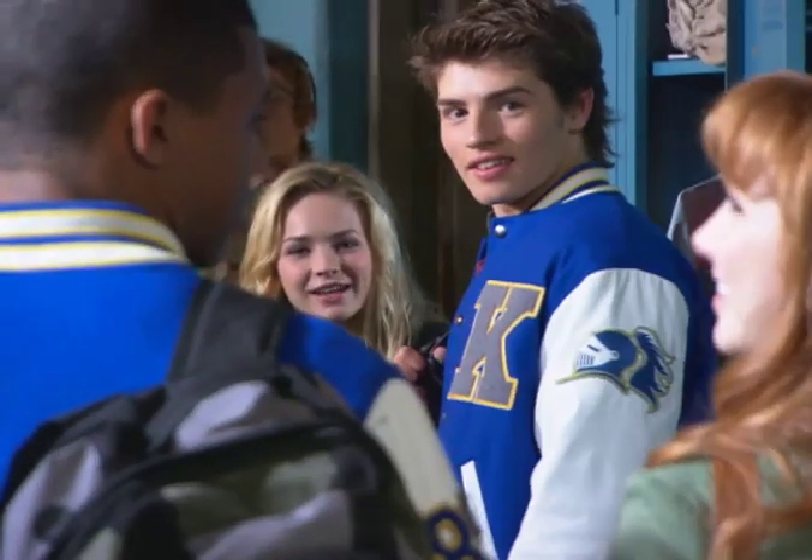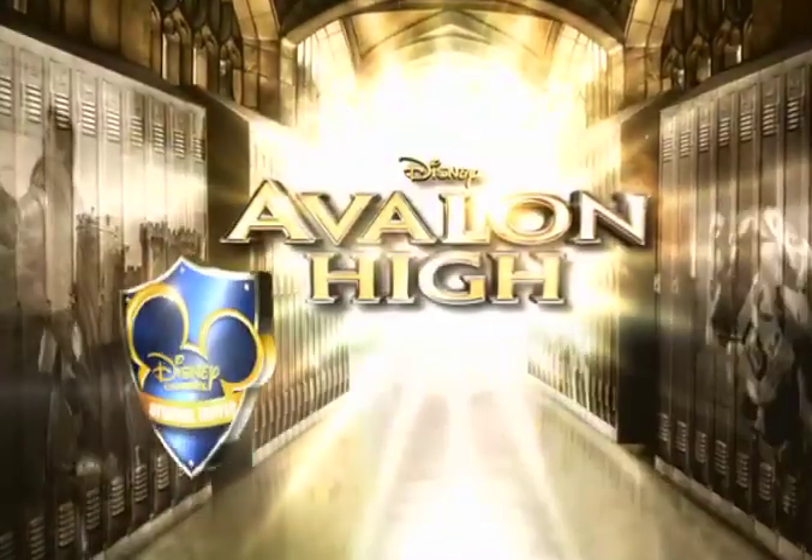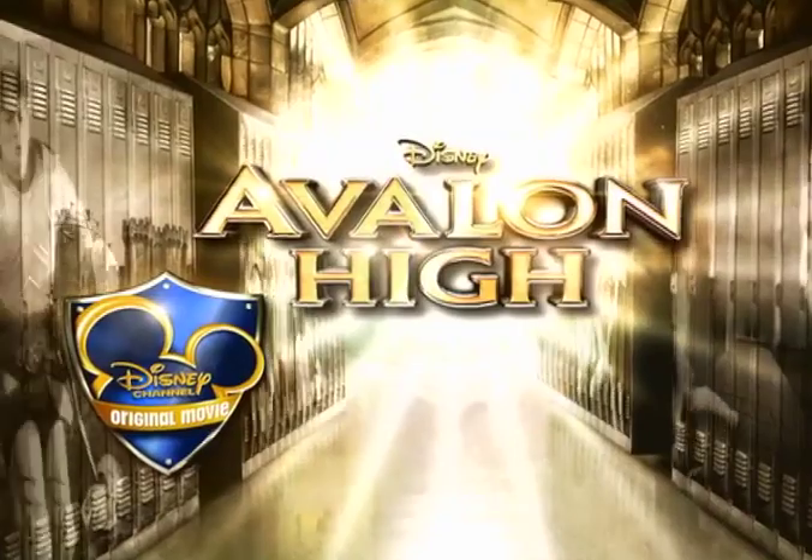Keep watching for more swinging, slinging action and adventure in the Disney Channel original movie Avalon High, on Disney Channel.